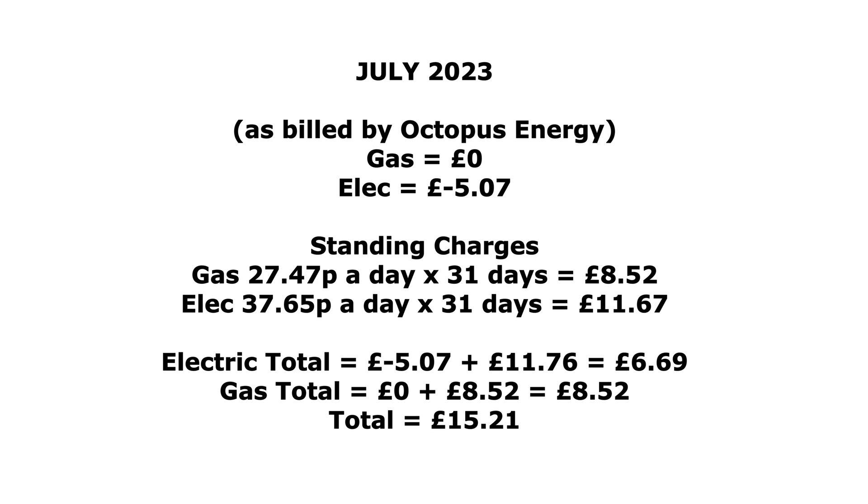Standing charges: gas is 27.47 pence per day times 31 days equals £8.52, and electric is 37.65 pence per day times 31 days equals £11.67. So on electric we were in profit by £5.07, but after adding the standing charge we spent £6.69 on electric for the month. Gas we used none but still paid the £8.52 standing charge. Adding those together, the total for gas and electric for July was £15.21.